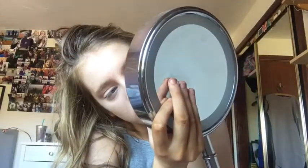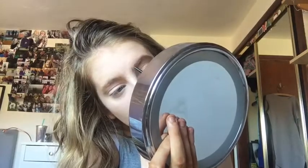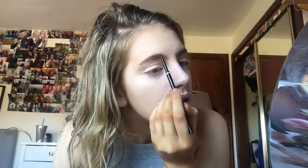Now onto eyebrows — I'm going to be using the NYX Professional Eyebrow Pencil in the shade Chocolate. That one looks a mess. Oh well, I'm moving on.